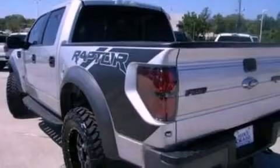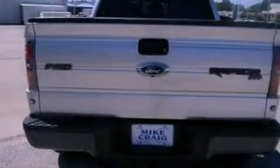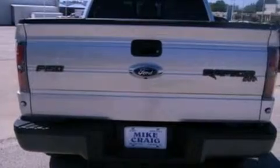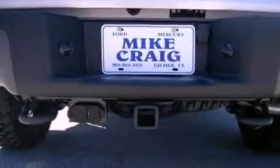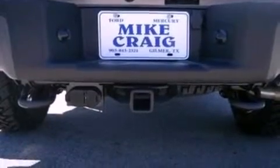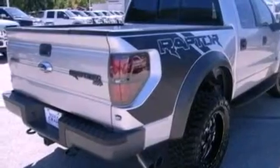Its top features include a locking rear differential, a rear-view camera, a cool driver's seat which creates a 360-degree air-conditioned environment, 100% commercial-free Sirius satellite radio, and aluminum wheels.